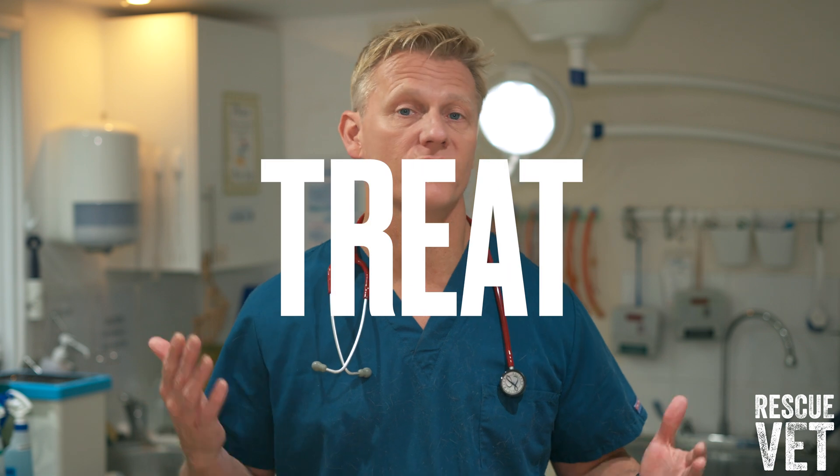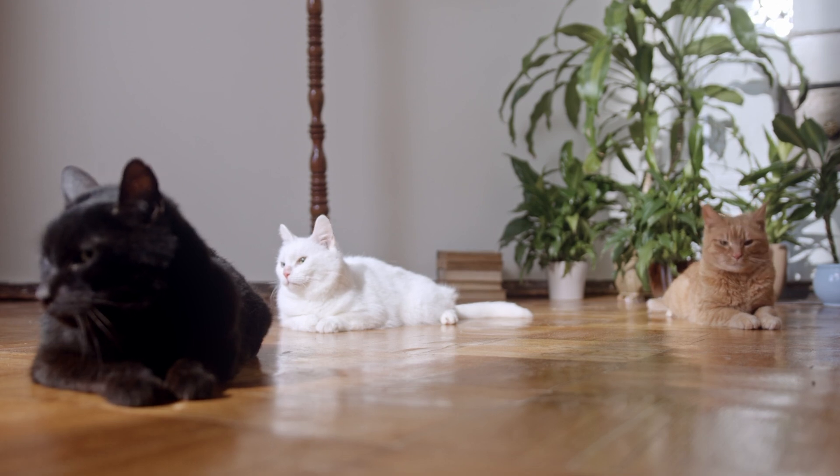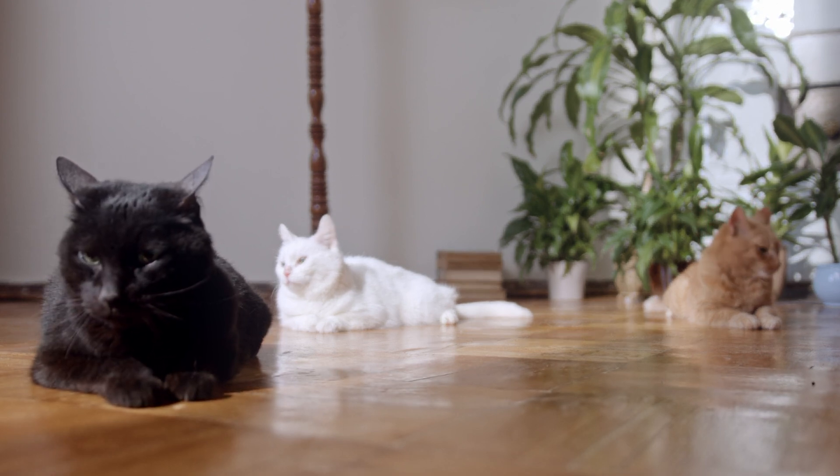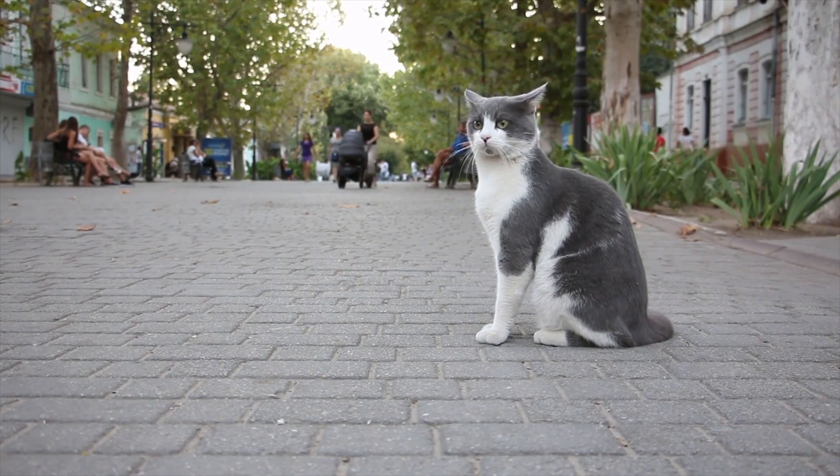How to treat feline infectious peritonitis? Without treatment, FIP is almost always fatal for many felines, so it's really important to act quickly if you think your cat is ill. Treatment is usually with antiviral drugs given as an extended hospital stay, but these are also very expensive, which highlights the importance of pet insurance.